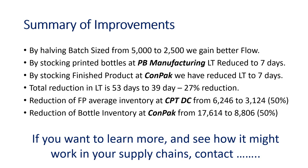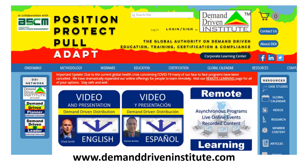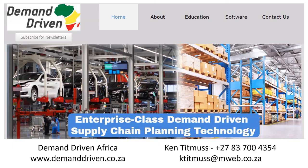If you want to learn more and see how this might work for your supply chains, I suggest you contact the Demand Driven Institute at demanddriveninstitute.com. You'll find a lot of information on the DDMRP methodology — lots of papers, videos, and case studies. You can also contact us at demanddriveafrica@demanddriven.co.za, or contact me, Ken Titmuss, at plus 27 83 700 4354 or at ktitmuss@mweb.co.za. Take care.